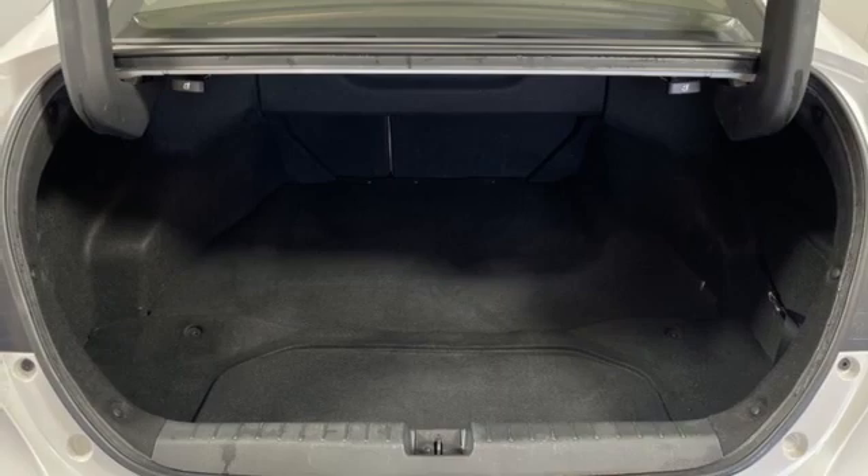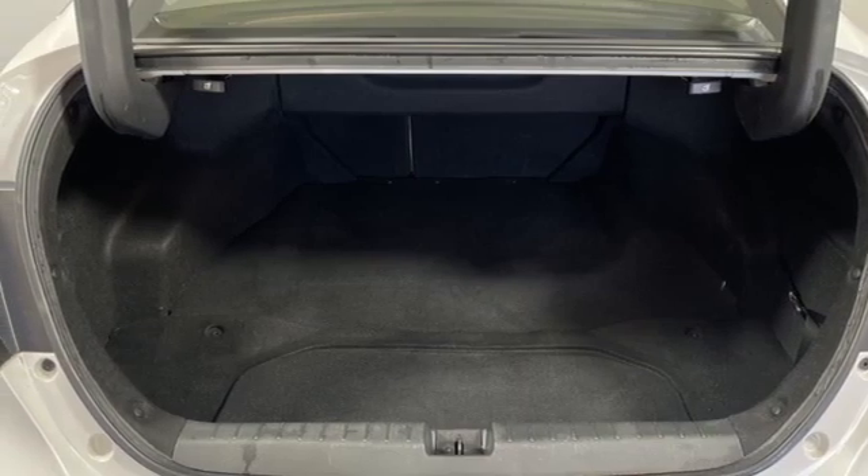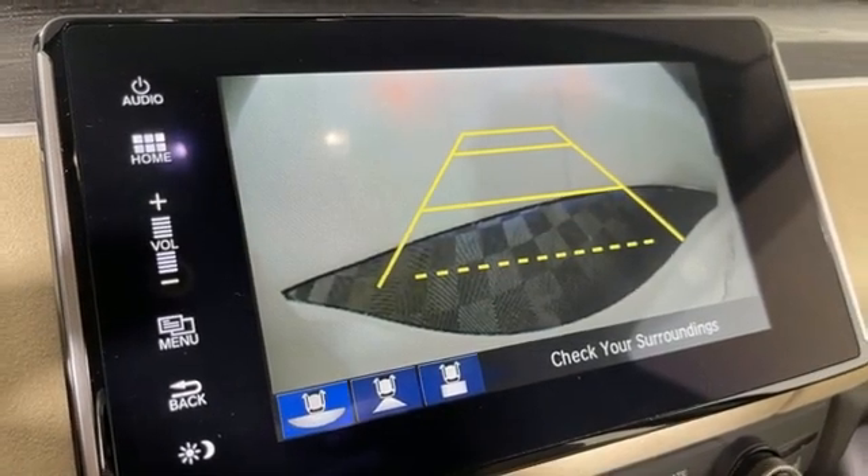Continuously variable automatic transmission. Aluminum wheels. Gas pressurized shocks. And an I4 engine.